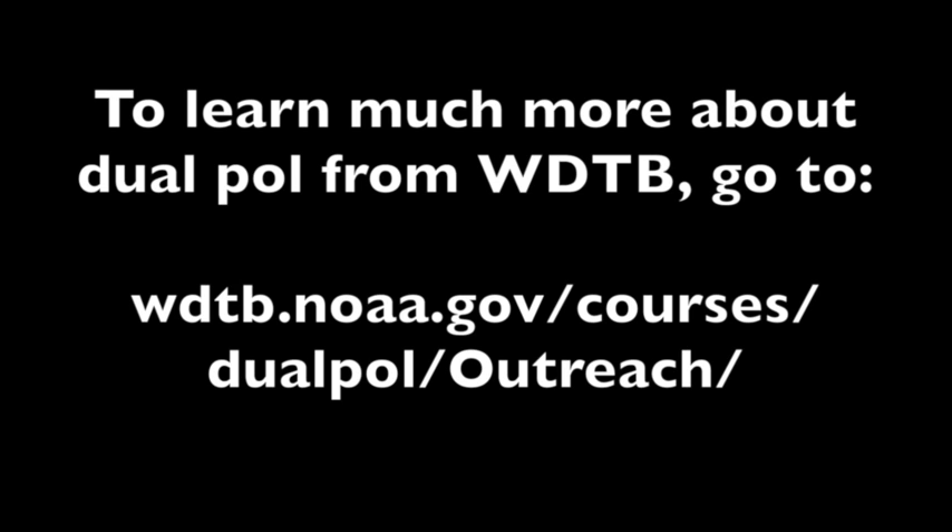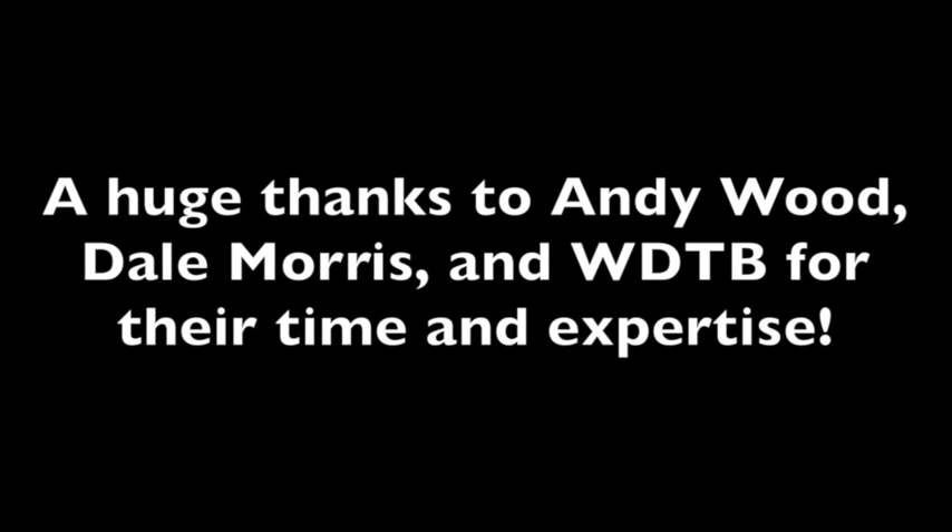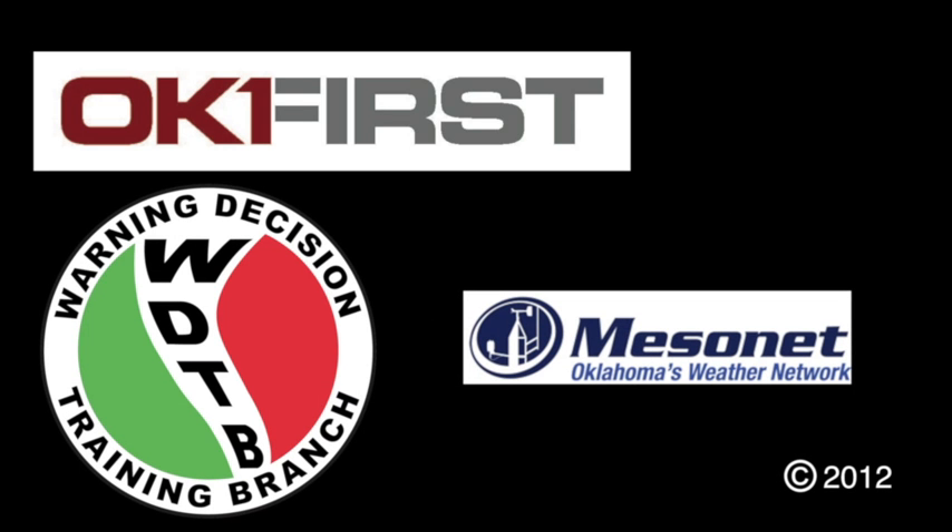To learn much more about dual-pole radar from the Warning Decision Training Branch, please go to the following website. Special thanks to Andy Wood, Dale Morris, and the staff at the Warning Decision Training Branch for partnering with OK First on this video.